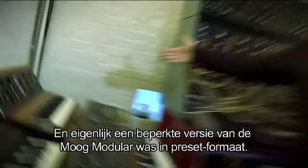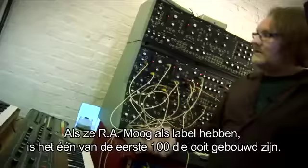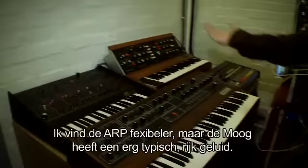The MiniMoog is probably the most famous analog synth and was basically a cut-down version of the Moog modular in a preset format. This is a very early one — when they say RA Moog, it's one of the first hundred built. The components inside are based around the modular system, and later they actually redesigned the circuit boards. It's the nicest sounding MiniMoog I've had.